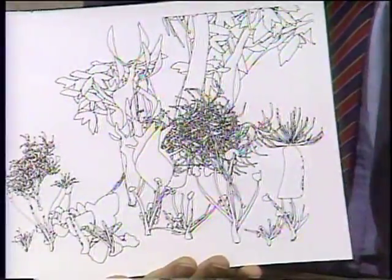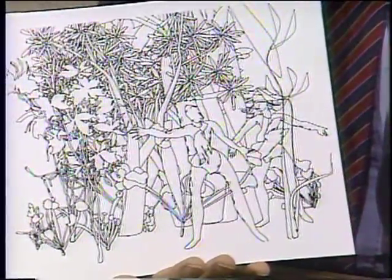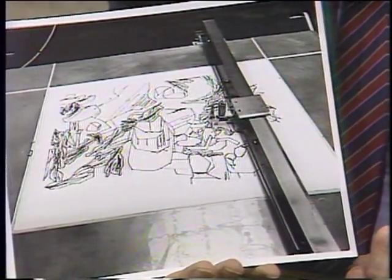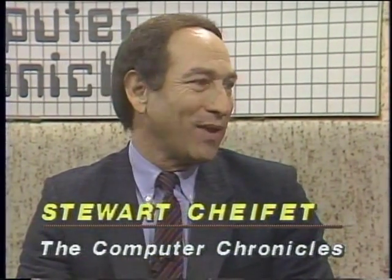Welcome to the Computer Chronicles. I'm Stuart Chiffey, and with me this week is George Morrow. I want to show you some very lovely sketches — all done by the same artist, with a very distinctive style. The artist turns out to be a plotter hooked up to a computer, operated by artist Harold Cohen. That color example shows the kind of paintings done by his computer system. Some artists say computers and the arts don't mix — apples and oranges, a very bad idea.